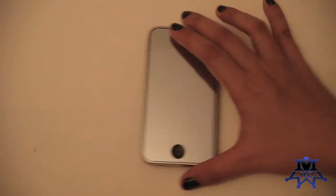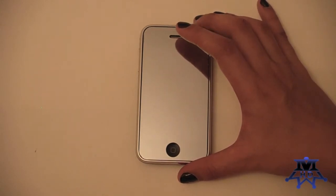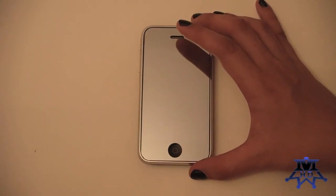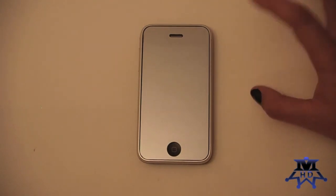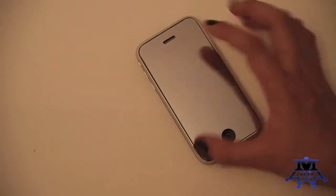As for what brand of mirror screen protector I use, I actually don't have a preference. I've tried the Power Support — I like it, I like the Power Support brand. But I also always revert back to inexpensive brands from eBay sellers. I always buy in bulk because I change my mirror screen protector pretty much every month.